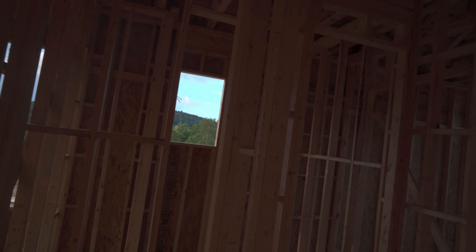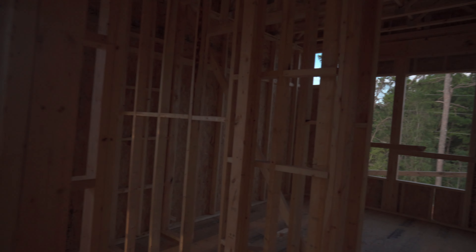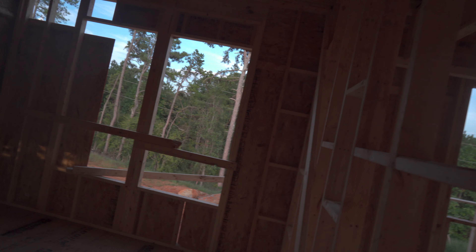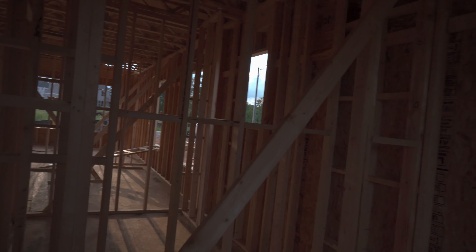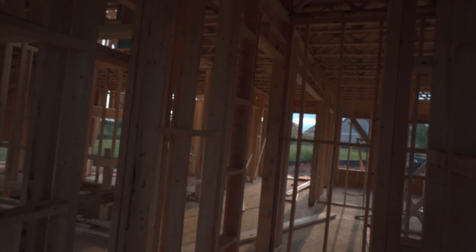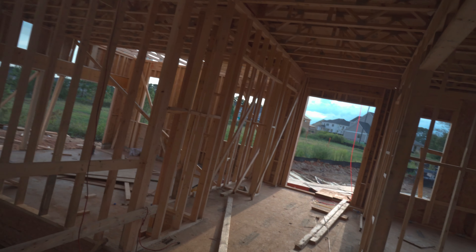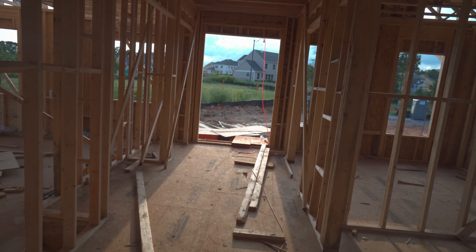Over here is gonna be the guest room with a little closet. They're gonna have their own little bathroom right here that guests can use. And then this is the hallway for the entry right here.